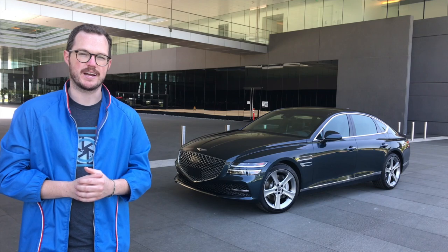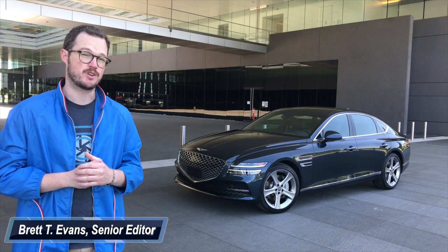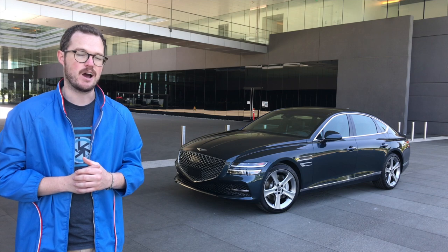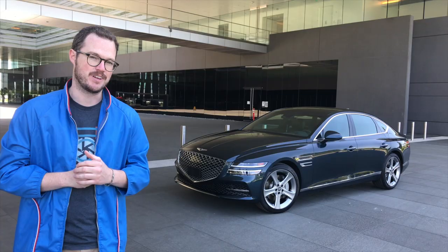Hi, I'm Brett Evans with MotorOne.com, and this is the 2021 Genesis G80, the company's alternative to established luxury stalwarts like the Mercedes-Benz E-Class and the BMW 5 Series. Let's see how well the Genesis brand stacks up, at least in this static video presentation.